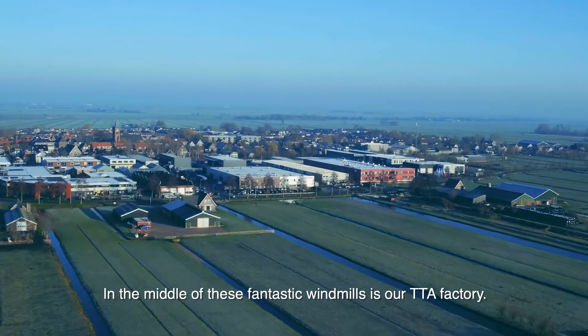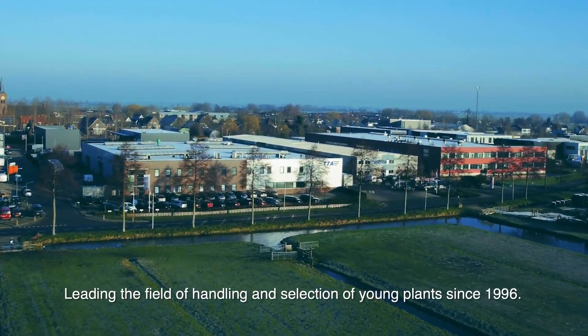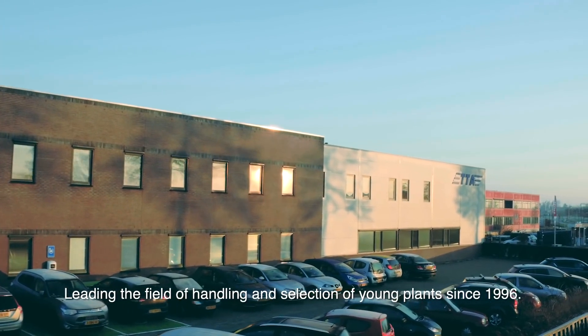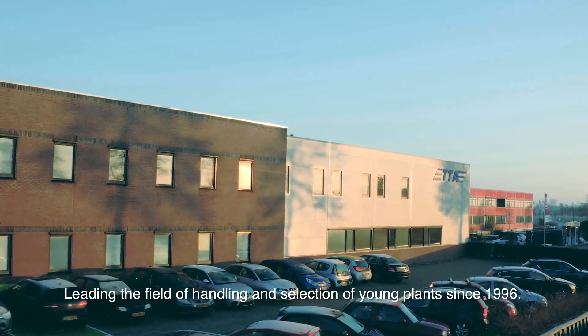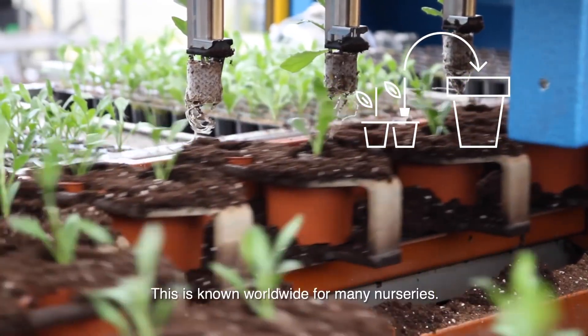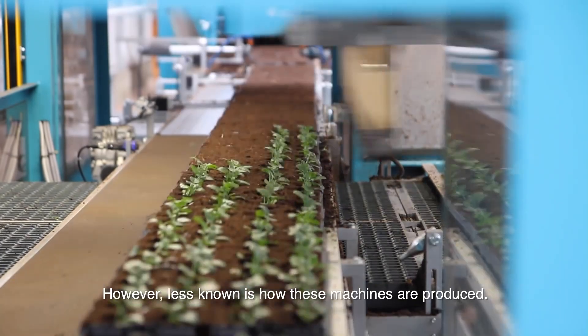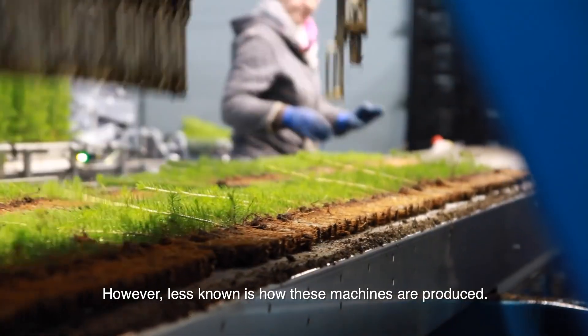In the middle of these fantastic windmills is our TTA factory, leading the field of handling and selection of young plants since 1996. Gapping up machines, grading lines and transplanters — this is known worldwide for many nurseries. However, less known is how these machines are produced.